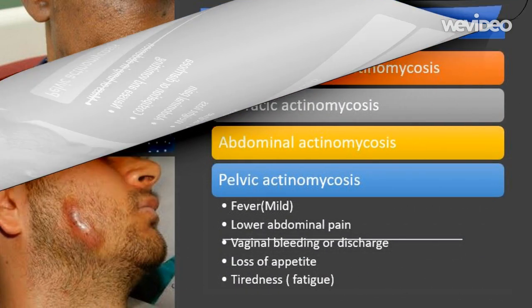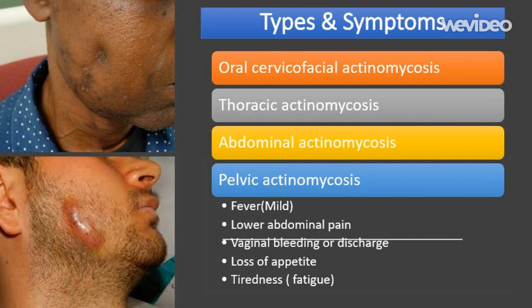The symptoms of pelvic actinomycosis include: lower abdominal pain; irregular or abnormal vaginal bleeding or discharge; loss of appetite; tiredness and fatigue; mild fever; and a noticeable mass or lump in your pelvis, the bony structure that includes the hip bones.